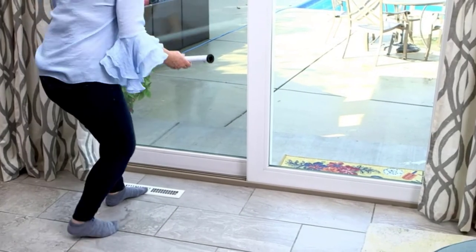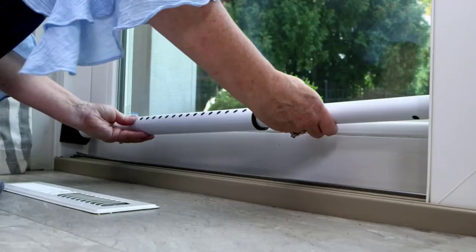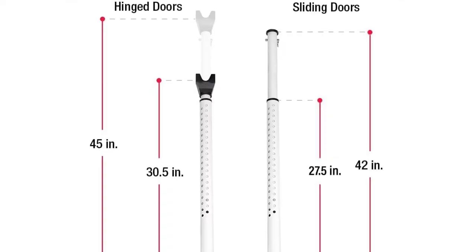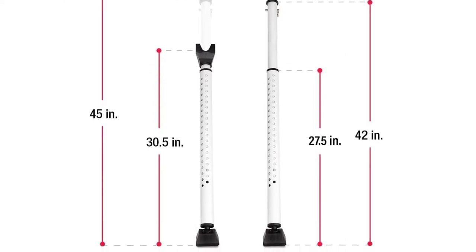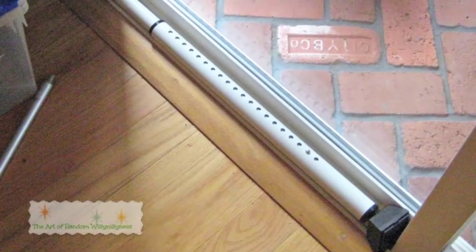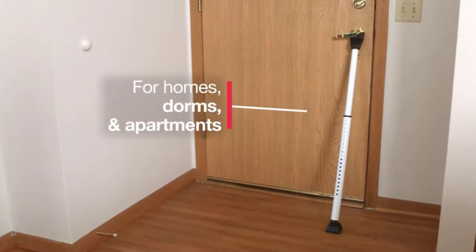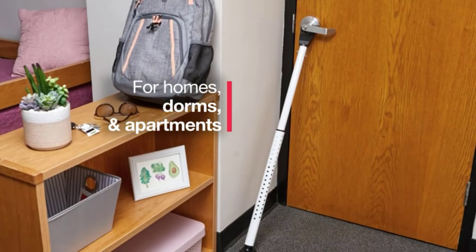I even had a friend attempt a break-in when this product was in place. He had no luck getting through the door as this Masterlock door jammer was able to stop him without issue. I was also thrilled with the product's compactness and storability. I could easily find room for it in my luggage and use it in hotel rooms during my trips. The number of size options and excellent adjustability were other high-quality aspects, allowing most buyers to find a variation suitable for their needs.